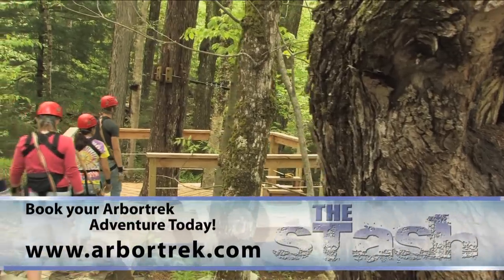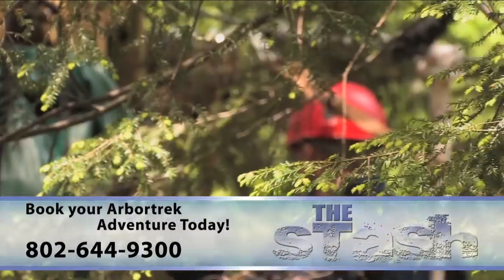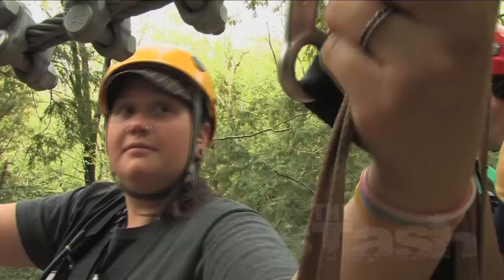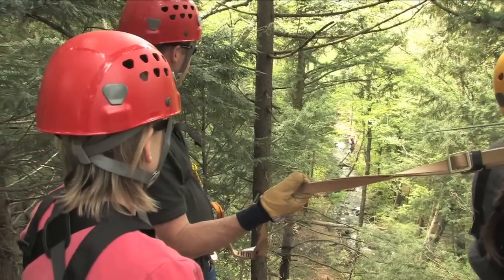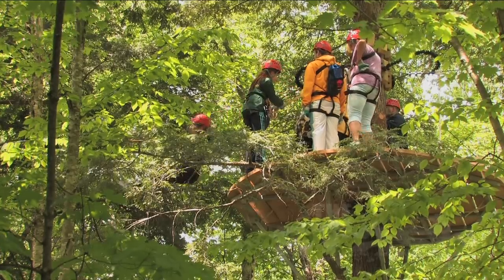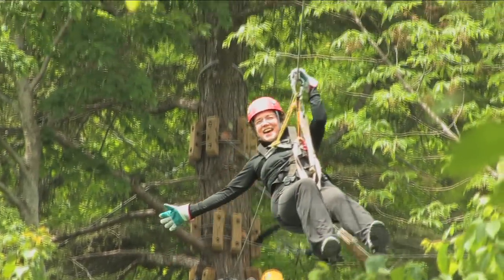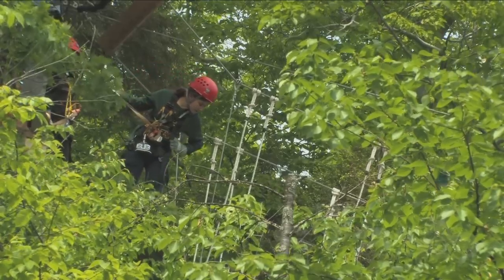We have right now nine zip lines. They range in length from 50 feet all the way up to almost 1,000 feet. They're short, they're long, they're fast, they're slow. There's the 850-foot line — that's one of the fastest we've had. A guy clocked himself doing about 35 miles an hour. It's just a thrill stepping off that platform. My favorite feature of the course is the bridge, because you have a chance to slow down, look around, and really enjoy what's around you.